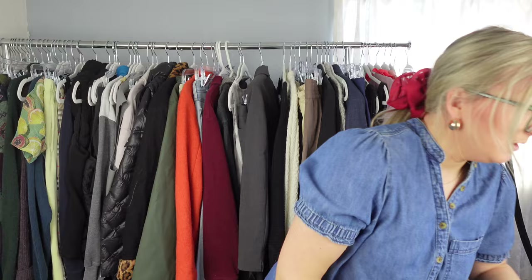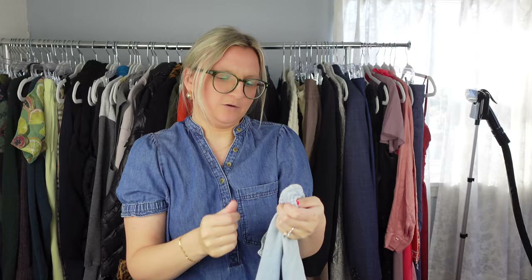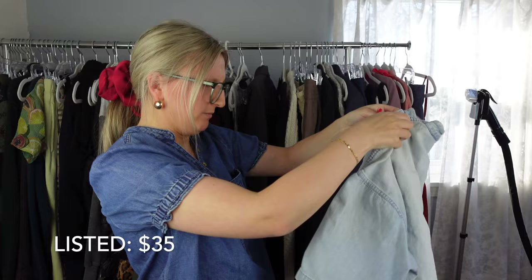Next I have this Christian Dior Monsieur — I think this is a lower tier brand, the Monsieur line. This is definitely from the 70s or 80s. It's just this little button-down denim shirt — it has a little logo here. We'll see how this does. I don't have a lot of high hopes for it, but maybe it'll surprise me. I haven't looked it up yet.